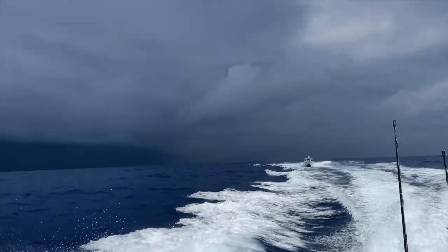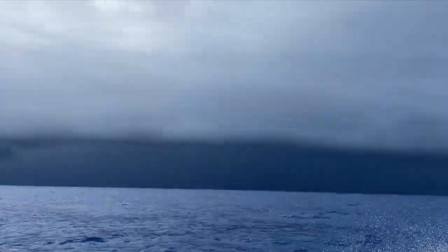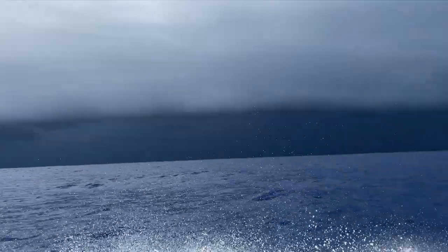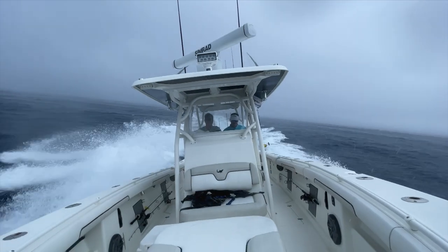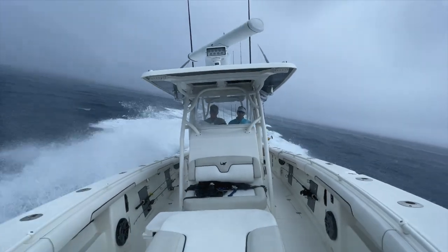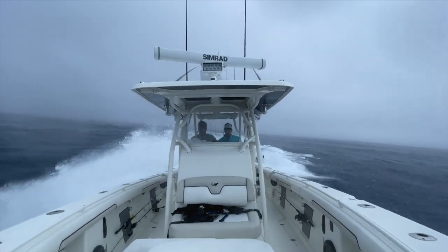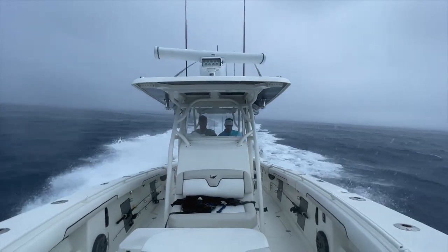With storms, number one, don't ever get caught in them because of the electricity issue with the cold and warm air. But if you have to deal with one, don't skirt the edges — that's where the electricity is. If you need to punch into a storm, get to that colder air and the rain. There's less chance of getting whacked with lightning doing it that way. That's a safety tip worth throwing in.